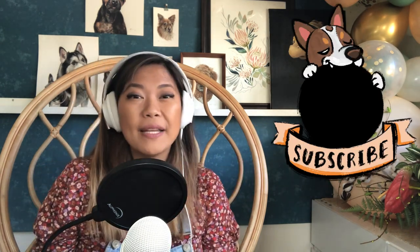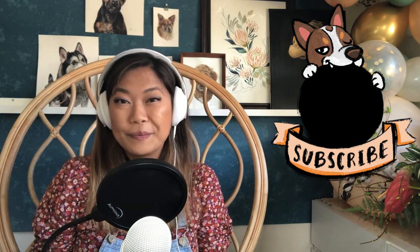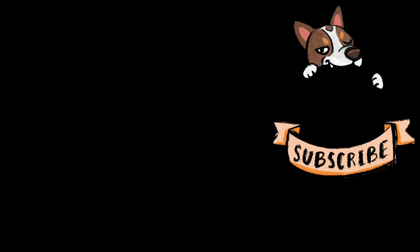Thank you so much for watching the video. Go ahead and hit subscribe, leave a comment, or visit my website or Instagram in the description below. Thank you, and I'll see you next time.